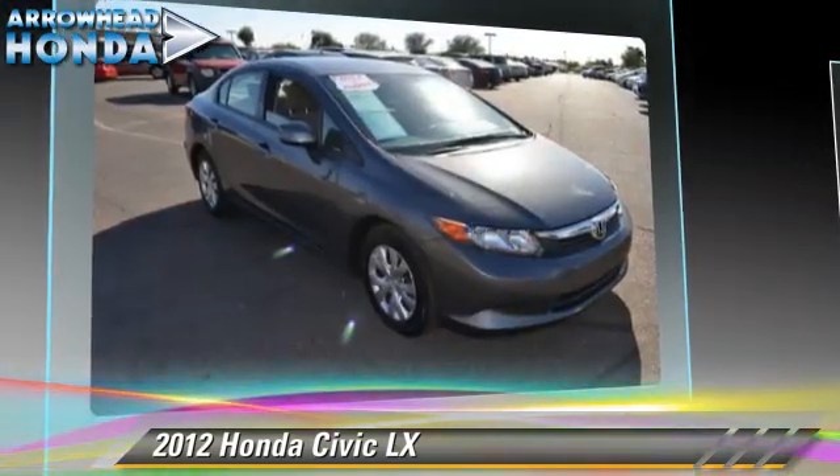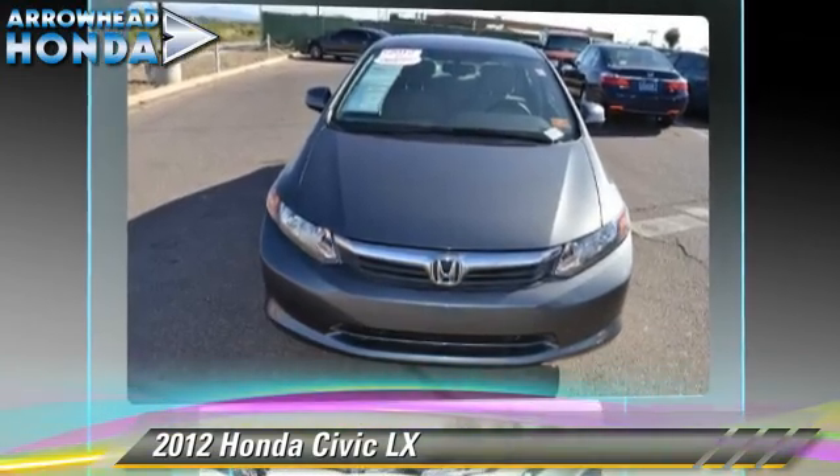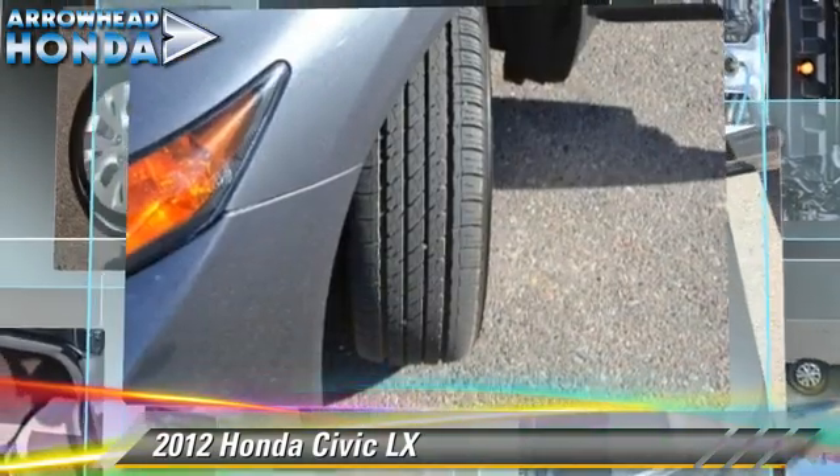Comfort and convenience features include keyless entry, power windows, and a CD player. Give us a call to schedule your test drive today.